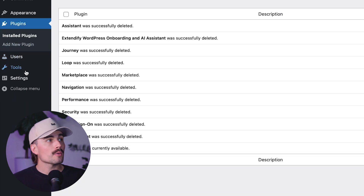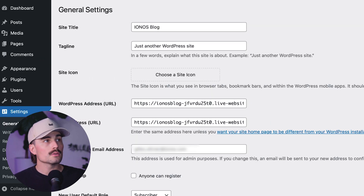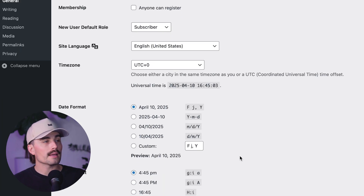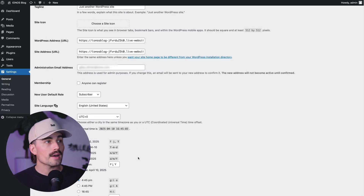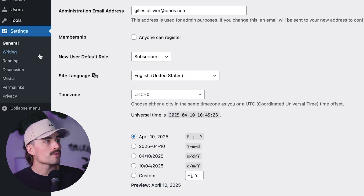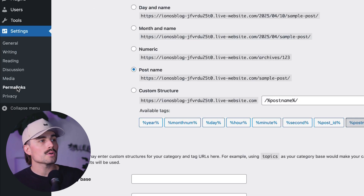Now that we have those plugins deleted, we'll go back to Settings > General and double-check that we have HTTPS. This is also where we can change our site title and our site tagline, our email address, and our date and time format. This all looks fine for now, so make sure you hit Save Changes. From Settings, you can also see Permalinks on the left-hand side — click on that and make sure that you have Post Name selected.